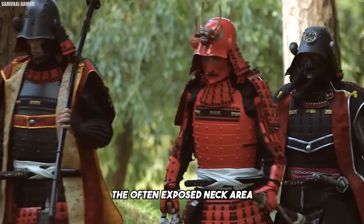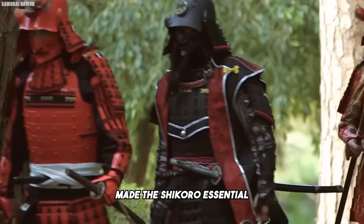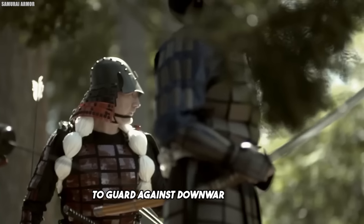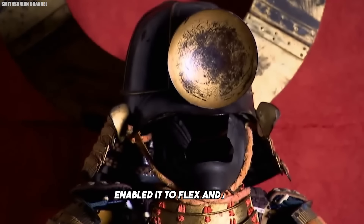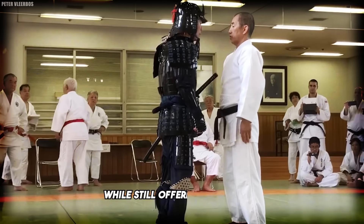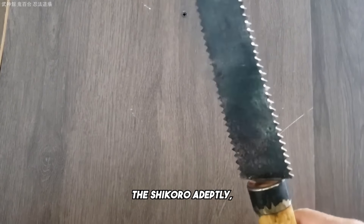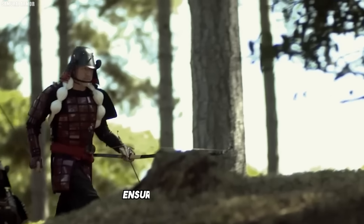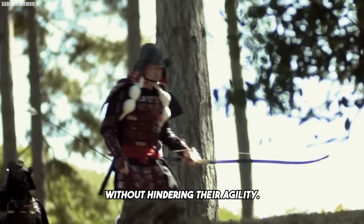During combat, the often exposed neck area made the shikoro essential for protection. It shielded the neck and extended slightly over the shoulders to guard against downward slashes. Its layered, interwoven design enabled it to flex and adapt to the samurai's movements, allowing for full range of motion while still offering protection. Effective use of the shikoro involves mastering the grip and controlling its swing, whether employing it for offensive strikes or defensive maneuvers, ensuring it complements movements without hindering agility.